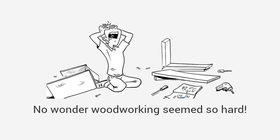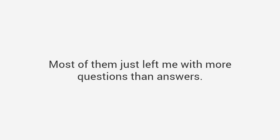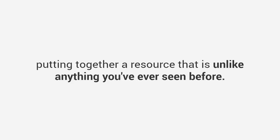No wonder woodworking seems so hard. The truth is I have spent lots of time and money buying magazines and plans. Most of them just left me with more questions than answers. I decided to change all that, so to solve the problem I've spent the last 20 years putting together a resource that is unlike anything you've ever seen before.